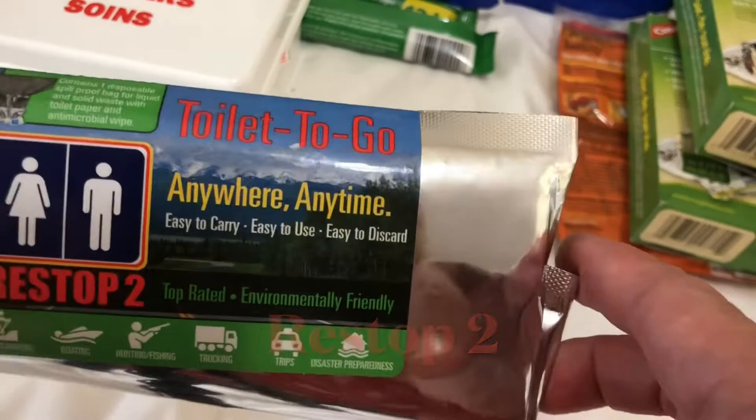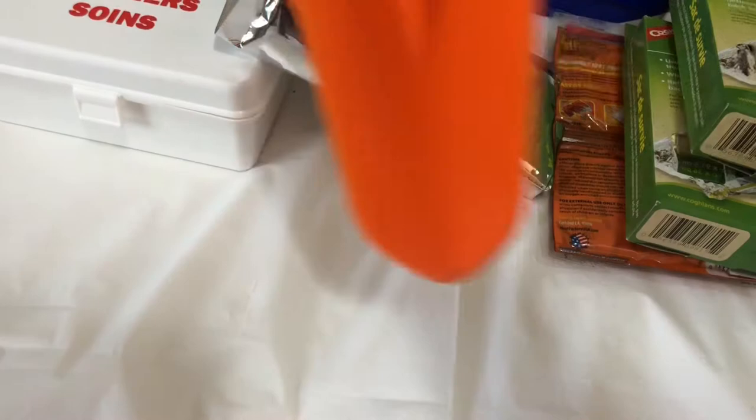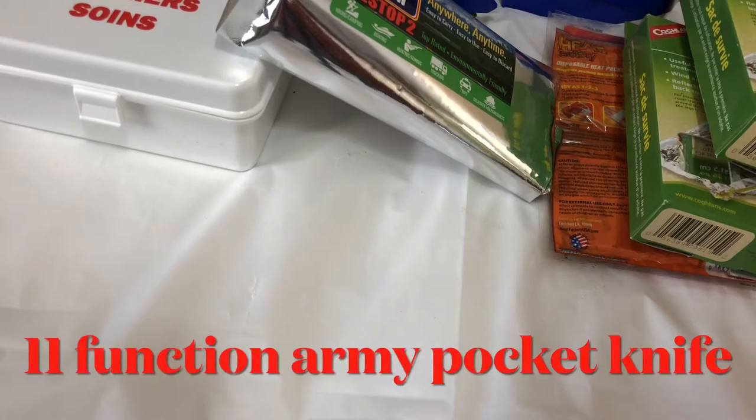We are not going to use this for our campsite since there is a washroom there, but it will be useful for hikers. There is also a small trowel — useful for digging. There is only one piece of this in the package.